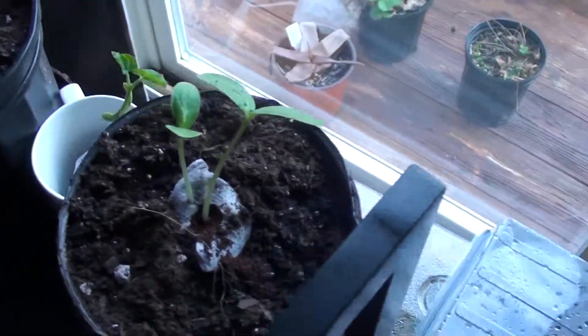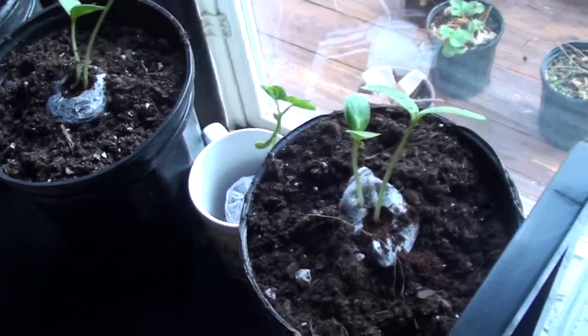Hey YouTube, it's Patrick. I just want to give you a quick update of my garden progress.